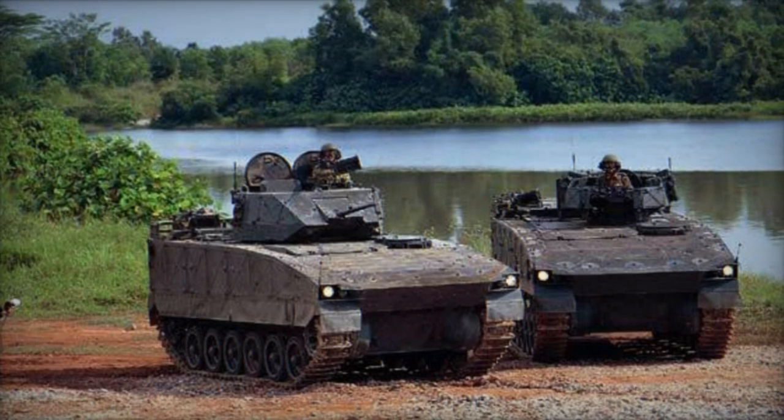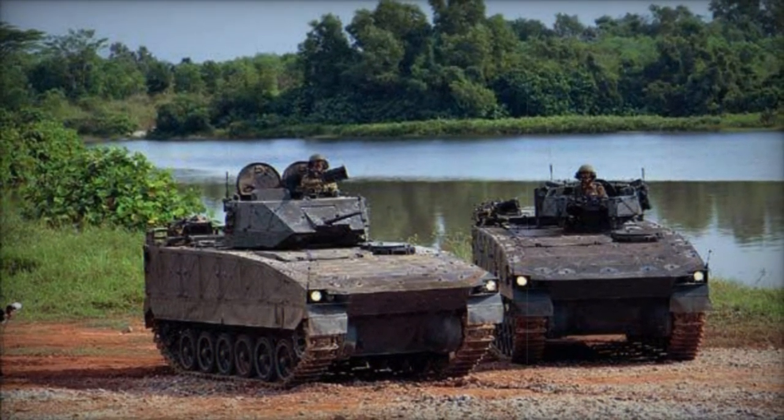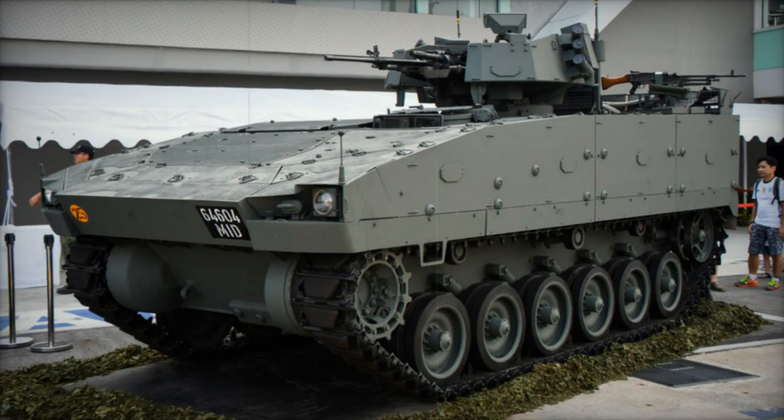Equipped with a one-man turret, the APC features a 12.7mm machine gun and a 40mm automatic grenade launcher. The CIS-40 automatic grenade launcher utilizes a belt feed mechanism with 32 rounds readily available for deployment.